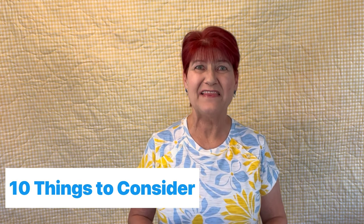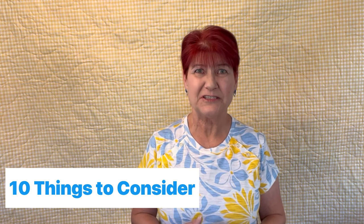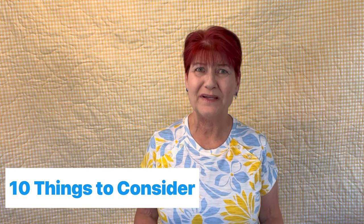Welcome creative adventurers. I'm Debbie Cohn with D Cohn Designs. Thank you for stopping by today. In today's video it's all about quilting on a budget patterns. I'm going to show you 10 things to look for when considering purchasing a pattern so you don't waste your hard-earned money.